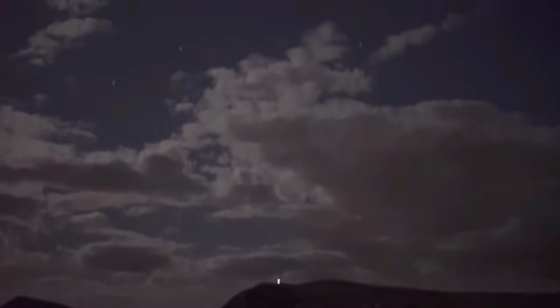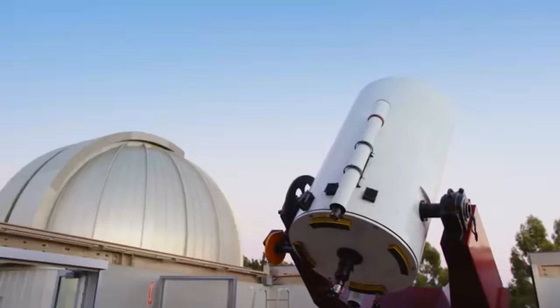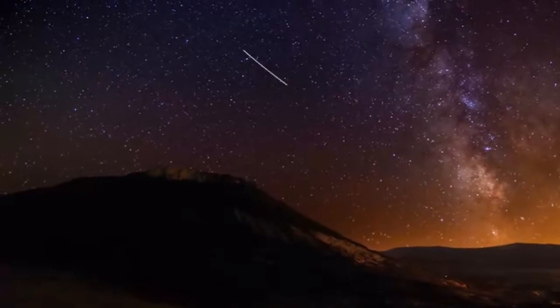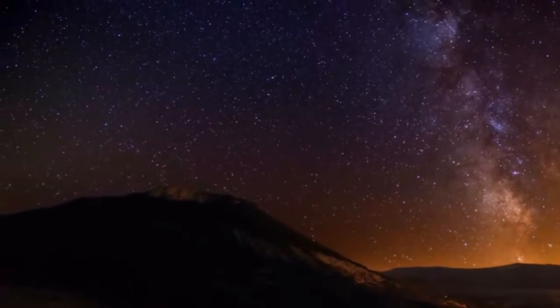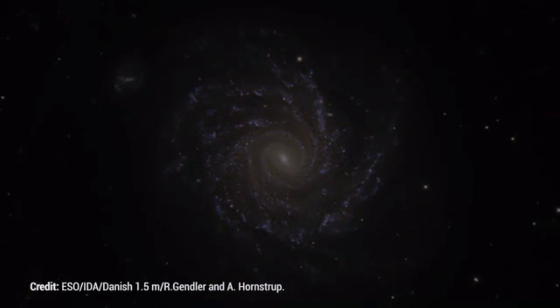Many of us are curious to see the mysteries of the universe. But most of them, often the most amazing ones, are simply too blurry and faint to our eye, even when using a large telescope. But still, we wanted to see them.